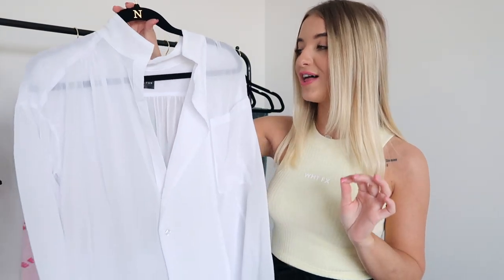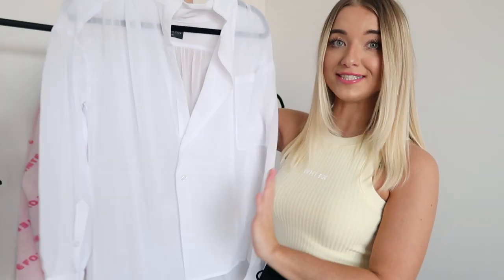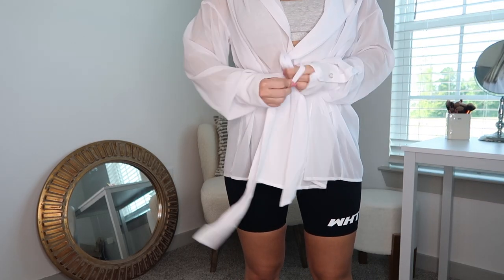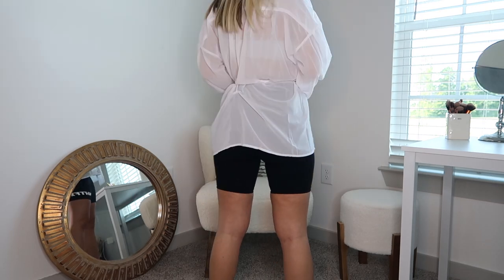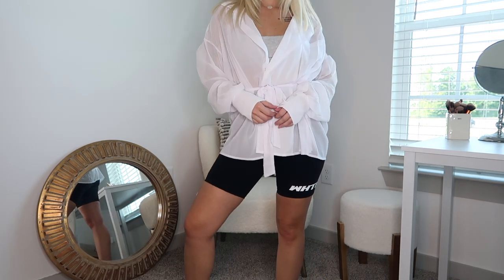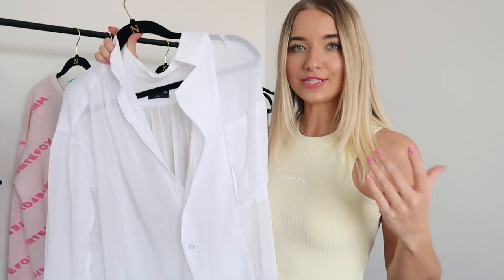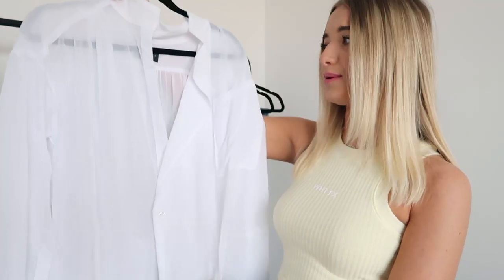Okay next up we actually have my most favorite piece from this entire haul. This is the Start the Trend shirt in the color white. Y'all will see it way better in the try-on portion but it is just this gorgeous flowy white blouse with a tie in the back that you wrap around and cinch your waist in. I felt amazing and beautiful in it. This would be perfect for a date night or you can wear it to work. Oh, this would look so good with a black lacy bandeau underneath — there are so many options with this top.